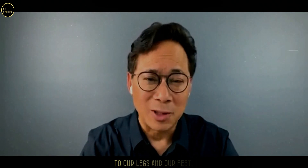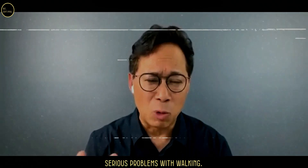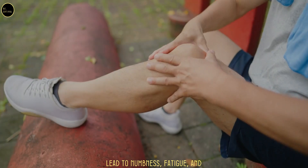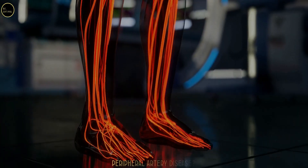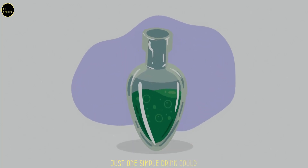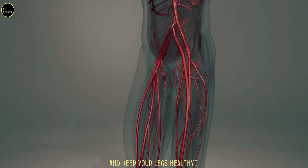If we don't have good blood flow to our legs and our feet, we wind up actually having serious problems with walking. Did you know that poor circulation in your legs can lead to numbness, fatigue, and even serious conditions like peripheral artery disease? But what if I told you that just one simple drink could help improve blood flow and keep your legs healthy?